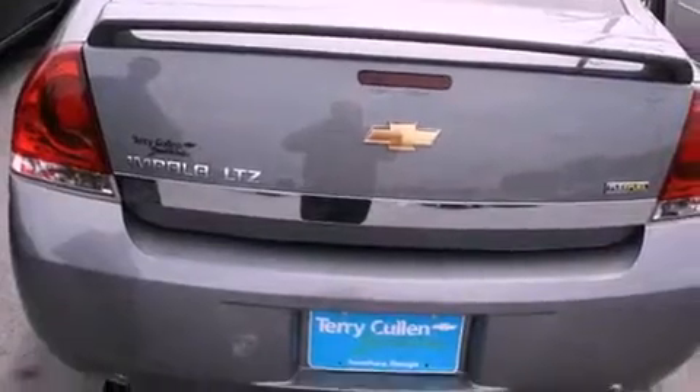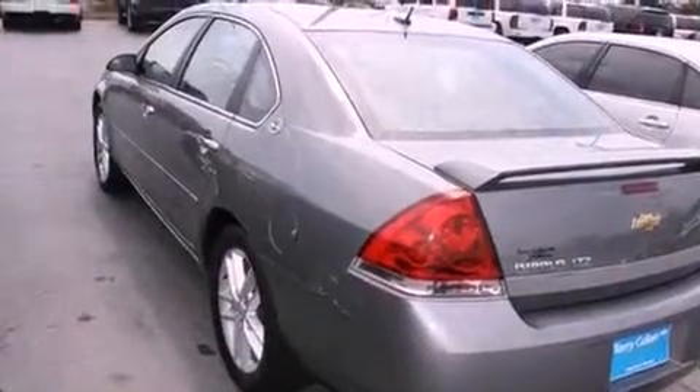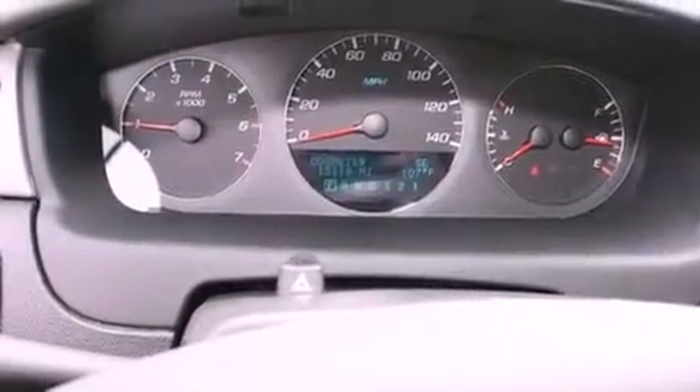Its top features include heated seats, air conditioning with automatic climate control, cruise control, a premium audio system, a leather interior, active fuel management, aluminum wheels, a low-tire pressure indicator, and steering wheel mounted controls.